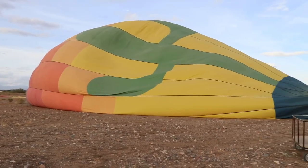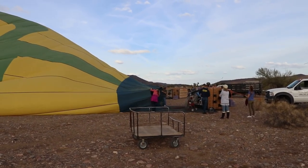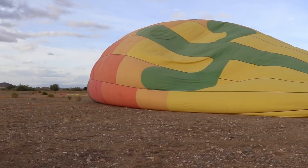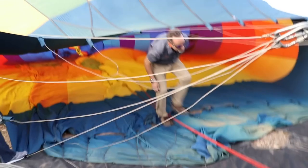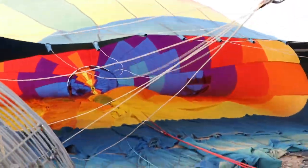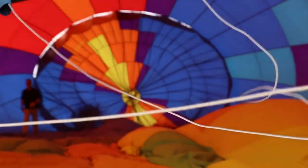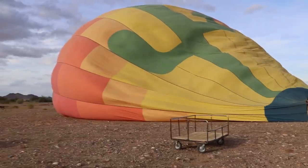I actually didn't know this — they get the balloon kind of inflated with fans first, and then they start blowing the hot air into it. I always thought it was the hot air that got it inflated like this, but they're just blowing air into it with fans to start.